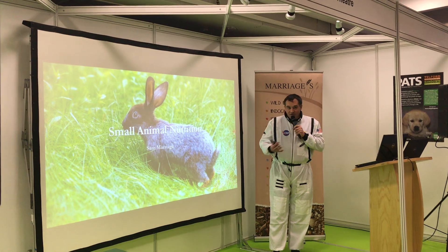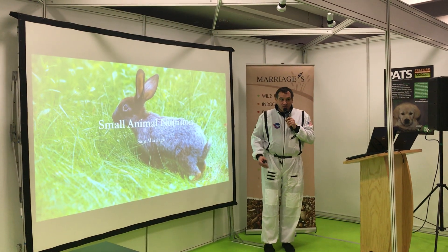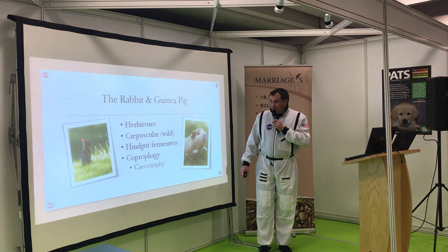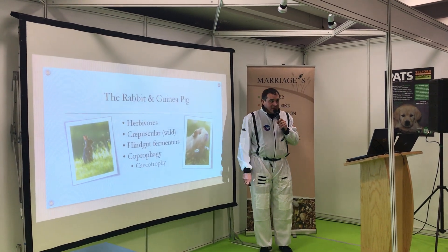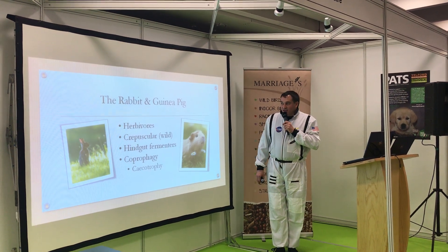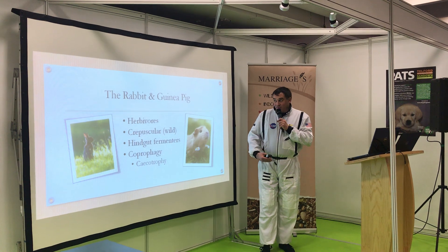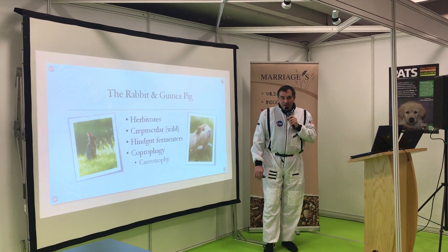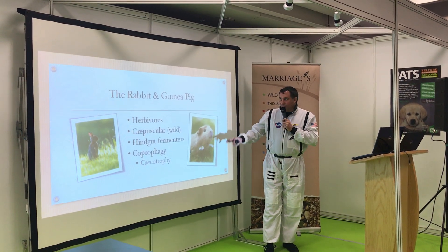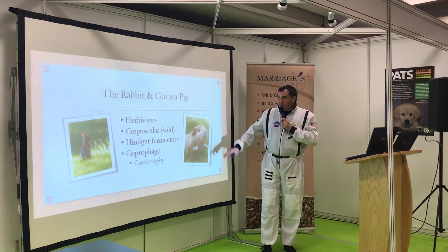I sit on the PFMA and I represent small animal and wild bird on our industry body. Small animals is something that we spend a lot of time talking about, particularly in regards to herbivores, where there's been a lot of research recently. There's a lack of understanding at retail and consumer level, as well as to a certain extent within the industry, about how herbivores are different to other animal species.